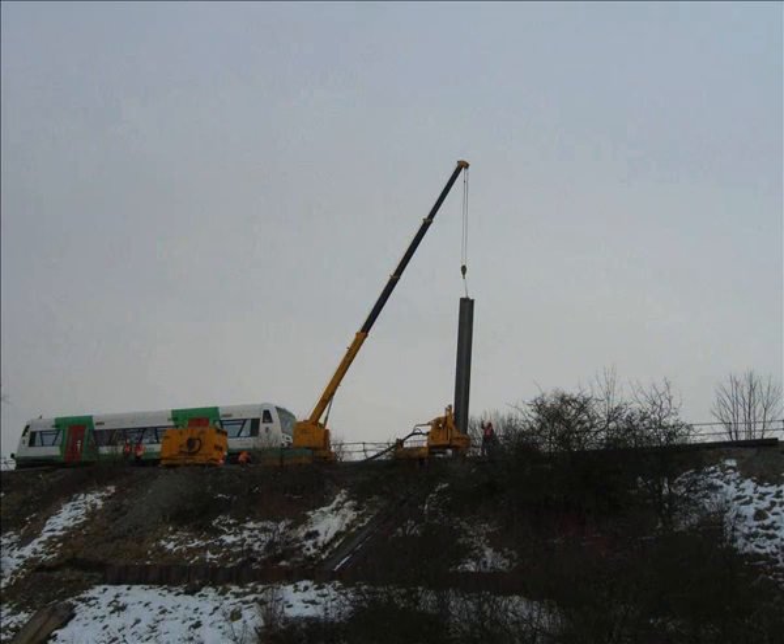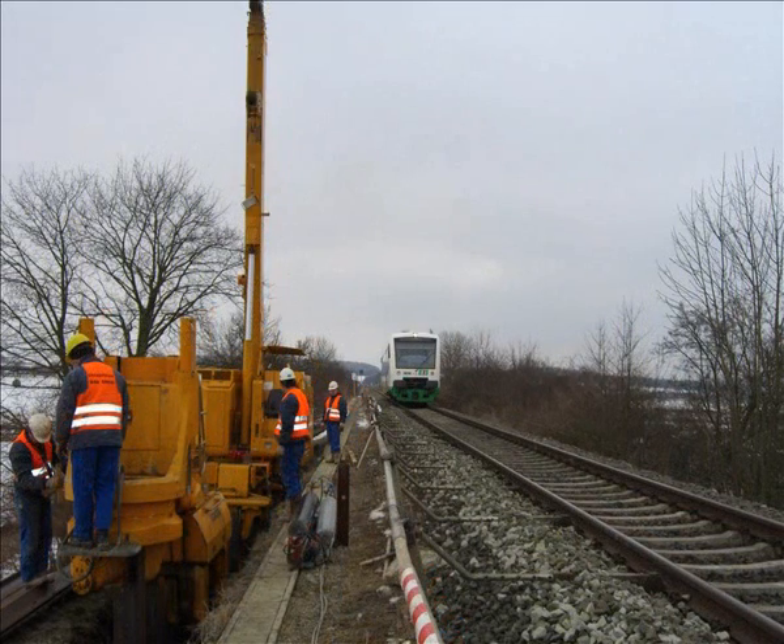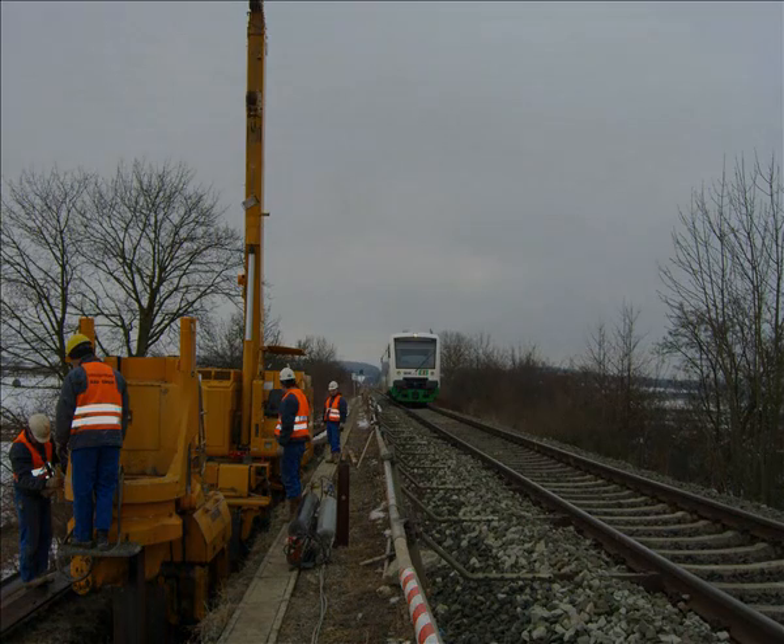The embankment was very steep, and the distance between the railway track and the pile line was 4.5 meters. With the minimum safety distance between the pile line and the railway track being 2.5 meters, pressing works could be done without disturbing the train traffic.